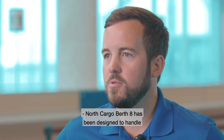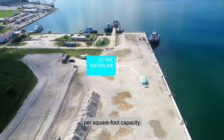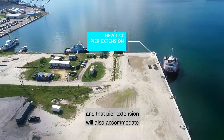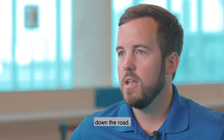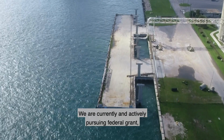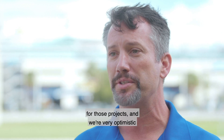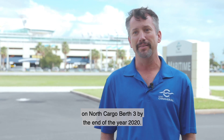North Cargo Berth 8 has been designed to handle heavy lift cargo with up to 2,000 pounds per square foot capacity. The southern wall was designed to be removable in order to accommodate the pier extension, and that pier extension will also accommodate an even further 180-foot pier extension down the road. North Cargo Berths 3 and 4 represent over a $70 million project. We are focusing currently on North Cargo Berth 3 at about $37 million, and we are actively pursuing federal grant, state grant funding, and other funding mechanisms. We're very optimistic that we'll be able to begin construction on North Cargo Berth 3 by the end of 2020.